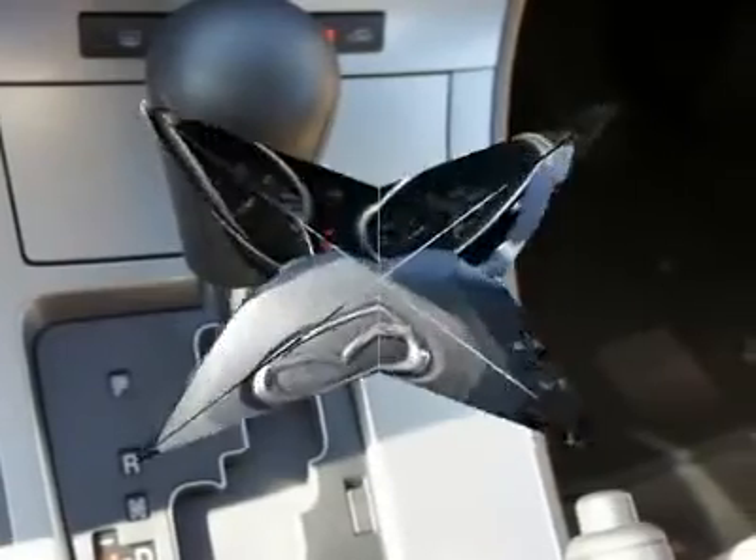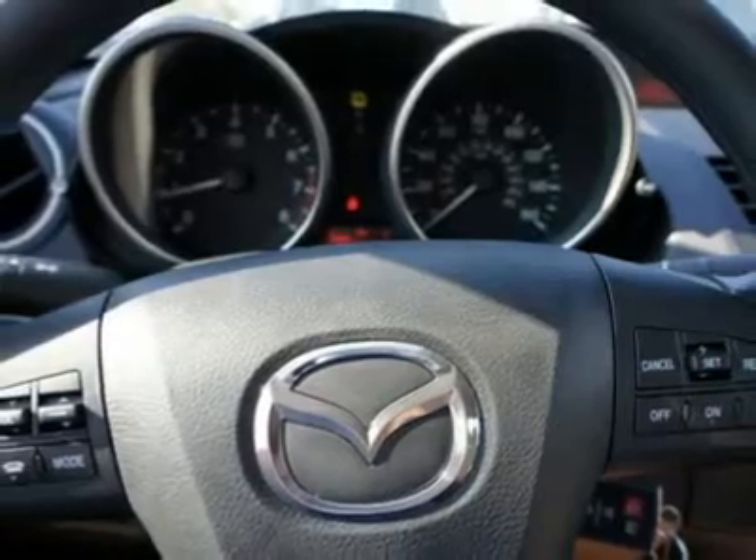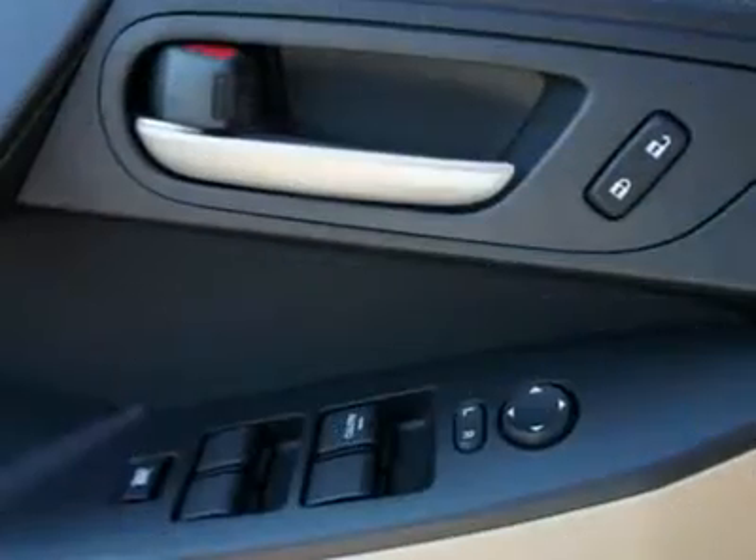What are you waiting for? Come in for a test drive today. Deals like this are far and few — act now and call us today.